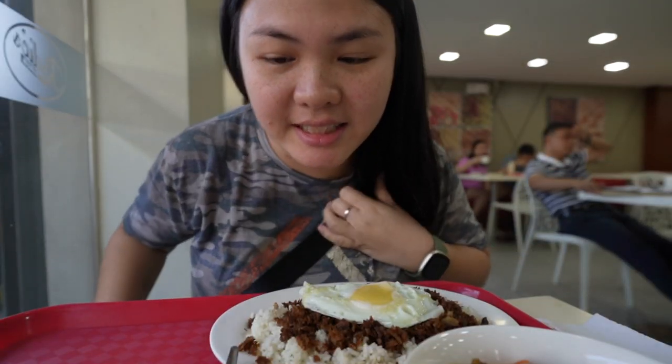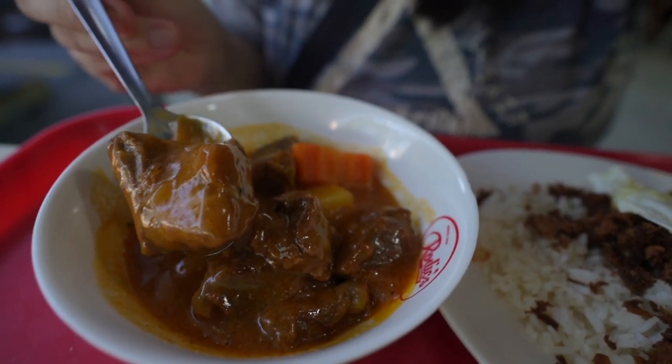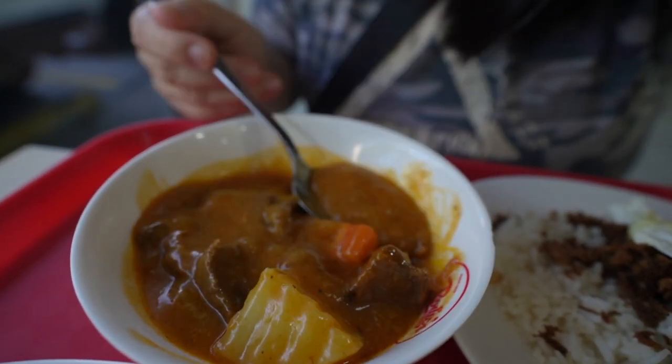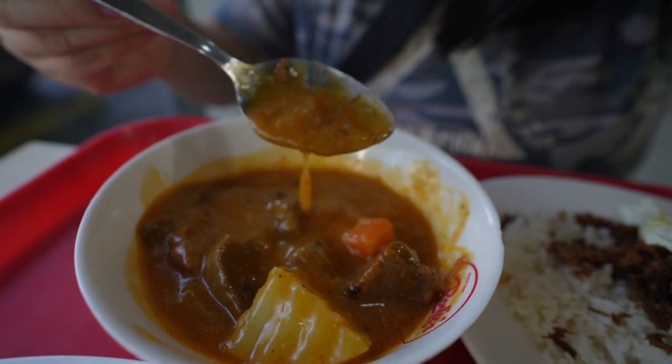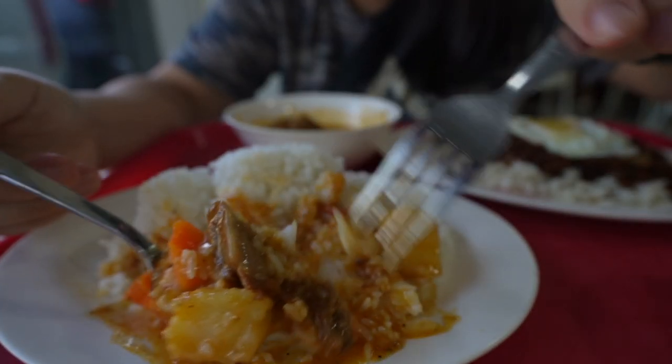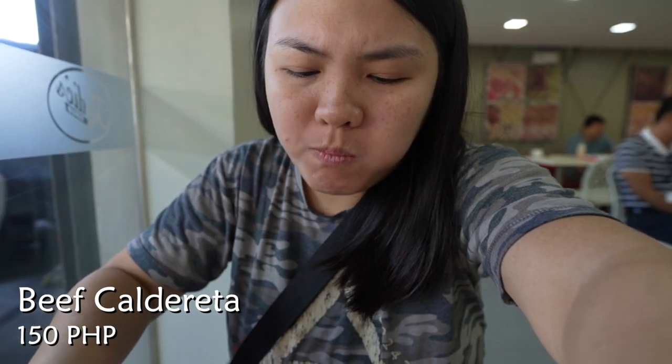Alright, tasting time. Let me try the caldereta first. As you can see, these are huge chunks of beef with potato and carrot, and look how thick this gravy is. Let's put some on top of my rice — carrot, potato, beef, rice. Cheers. My potato fell down. Follow that with rice.